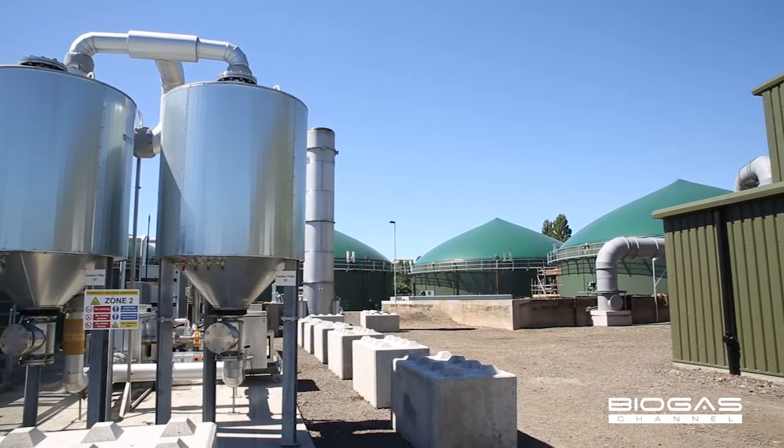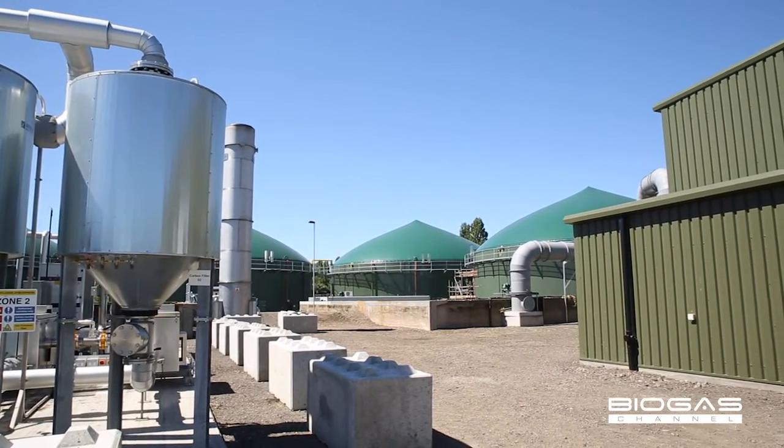We actually provide electricity for the sewage works which we're located on, and we use about 20 percent of the electricity that we generate. The remainder, which is about 40 percent, is exported to the national grid for use by domestic and commercial customers.